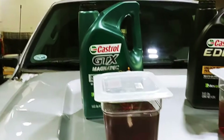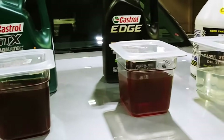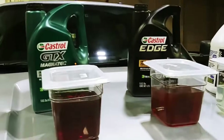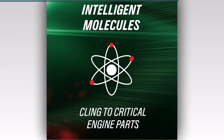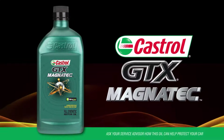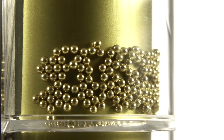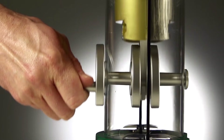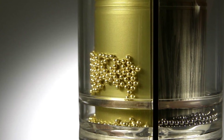Engines that live on Magnatec tell the story — amber varnish on the valve train, viscosity breakdown around 4,000 miles, detergents that quit early. It protects fine at first, then fades fast. To be fair, Castrol's Edge line still deserves respect, but Magnatec is a knockoff riding the family name. Most buyers don't even realize it's a synthetic blend, not a true full synthetic. It won't blow your engine overnight, but it'll age it faster — sticky VVT solenoids, cold start rattle, and that brown film on the dipstick that never wipes clean. Those intelligent molecules stopped being smart a long time ago.